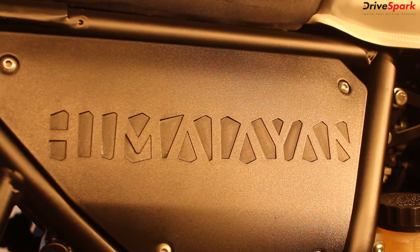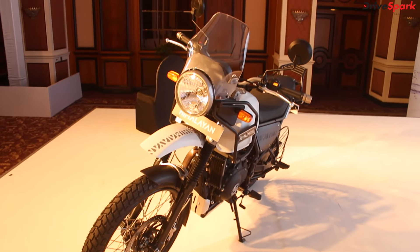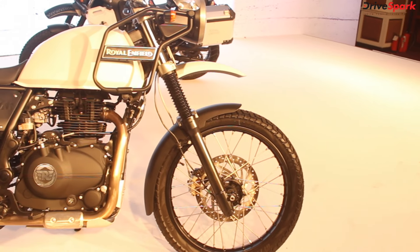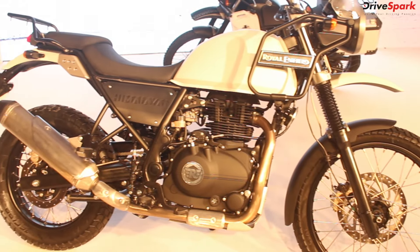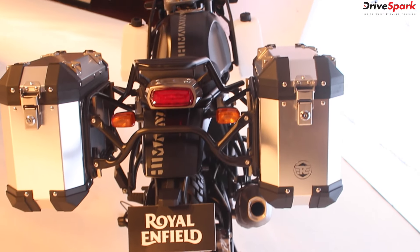Royal Enfield has launched the much-awaited Himalayan Adventure Tourer in India for Rs. 1.55 lakh, ex-showroom Mumbai. The company tested the motorcycle extensively in the Himalayas during its development, from where the name is derived.